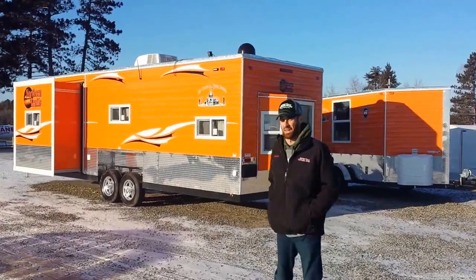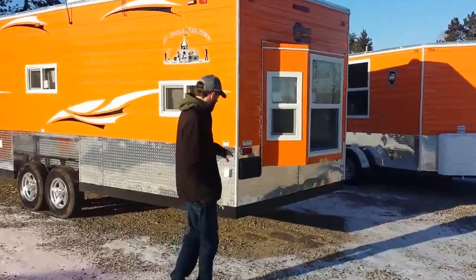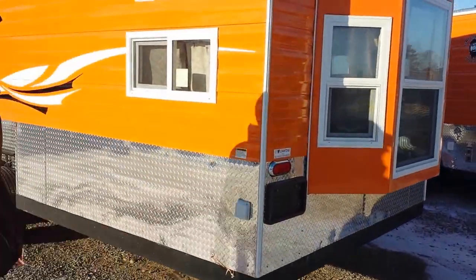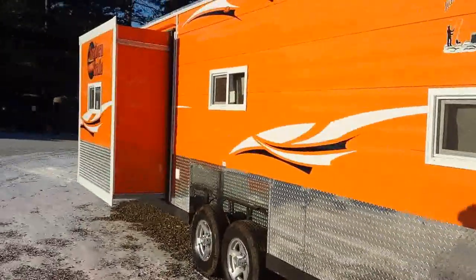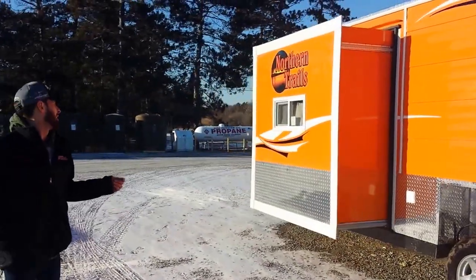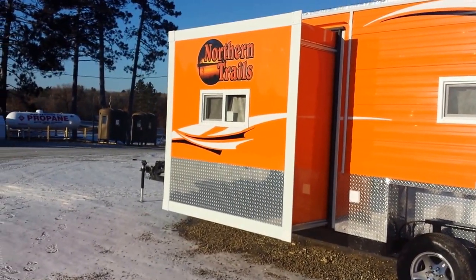As you can see on this one, there's also an LED light package, so you're going to have really bright LED tail lights and bright LED lights on the inside. This one he wanted some extra space — it is a 26-foot plus the lead, but there's also a big slide-out on the front, which is really going to open up that kitchen area on the inside.